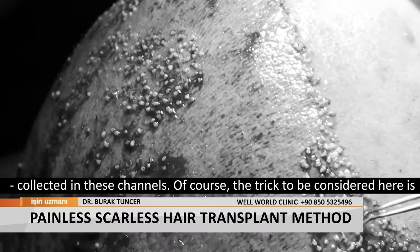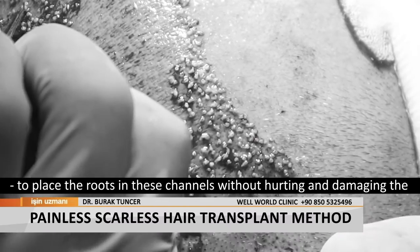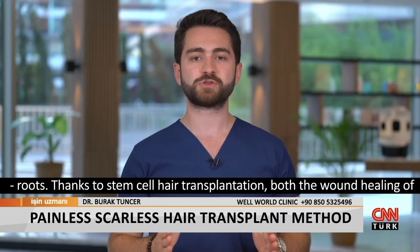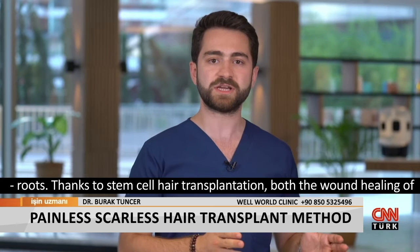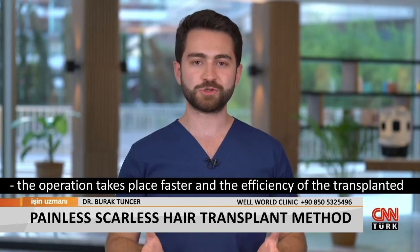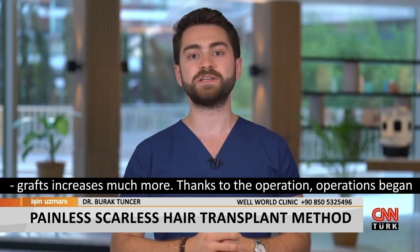Of course, the key consideration here is to place the roots in these channels without hurting or damaging the roots. Thanks to stem cell hair transplantation, wound healing after the operation takes place faster and the efficiency of the transplanted grafts increases much more.